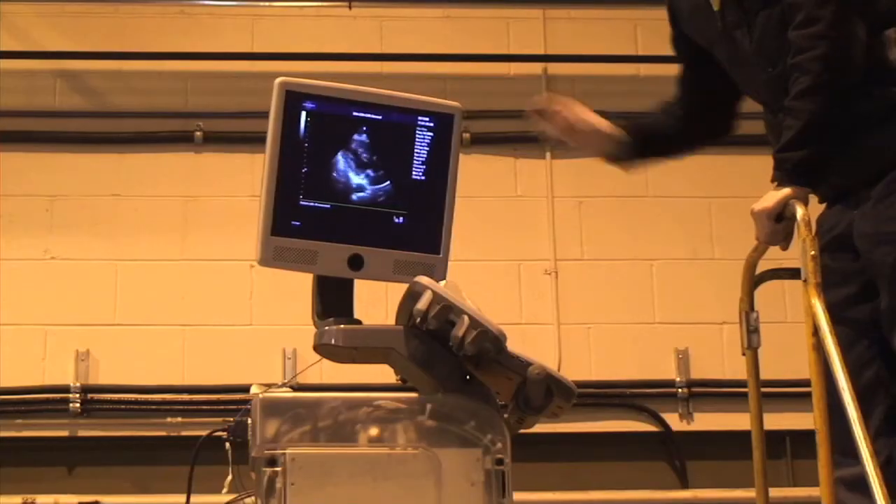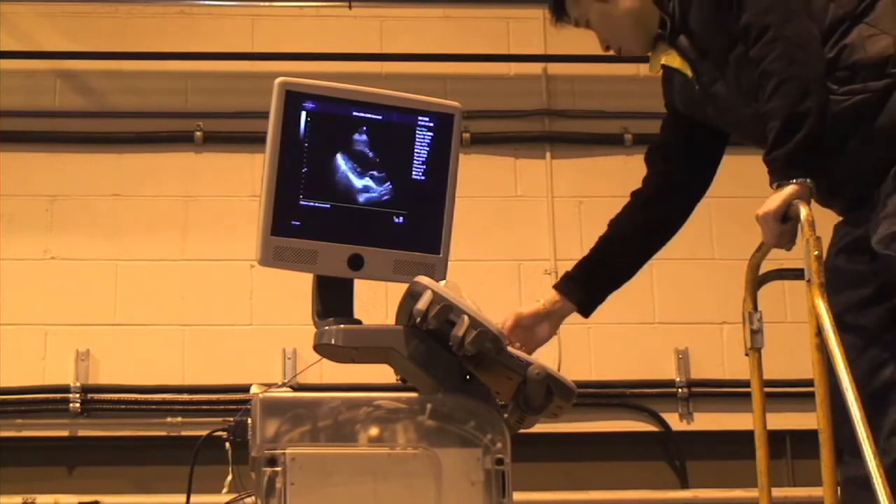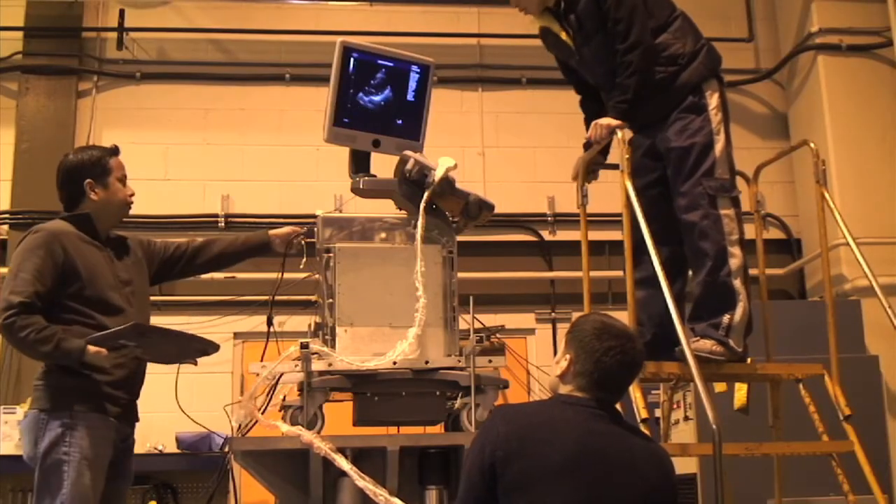Obviously, the image is still there, the peripherals still work, and all the cables are still attached. From the random vibration testing, we moved on to shock loading.